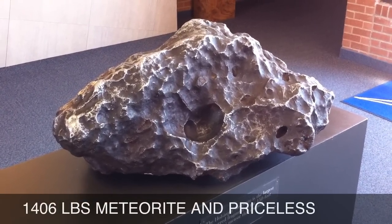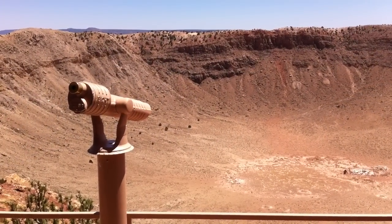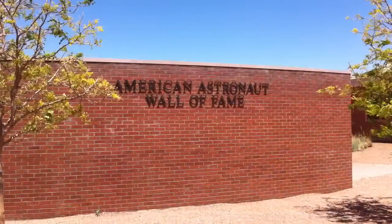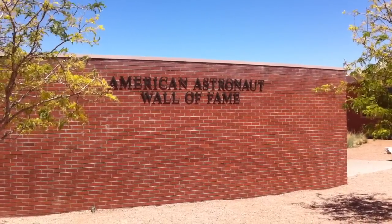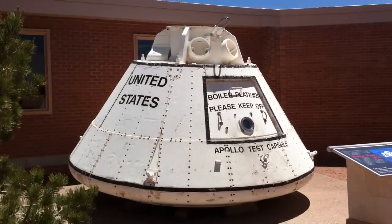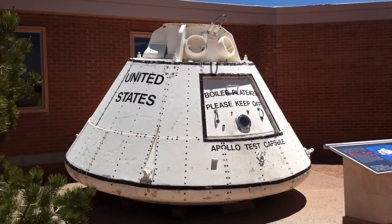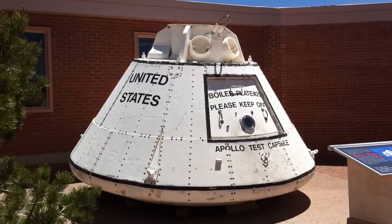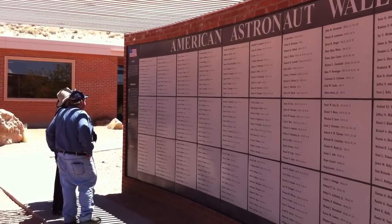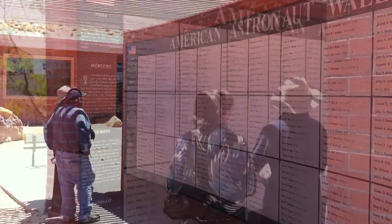Meteor Crater still today remains the focus of scientific study for geologists and scientists from all around the world. During the 1960s, NASA astronauts trained inside the crater in order to prepare for the Apollo missions to the moon and moonwalks. Further research done here at Meteor Crater has led to the discovery of more previously unidentified ancient craters in Texas, the Chesapeake Bay, and southeastern Nevada.